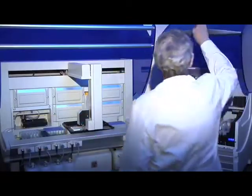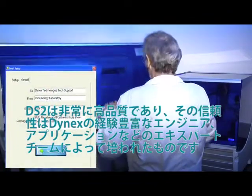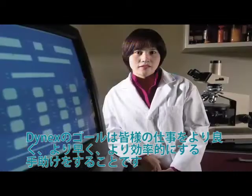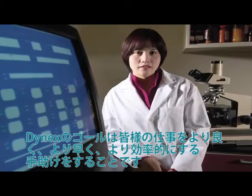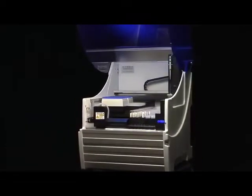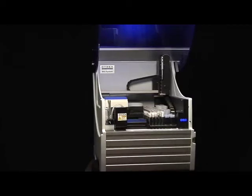Both systems are built with quality you can count on, backed by Dynex's experienced team of engineers, service technicians, and applications experts. At Dynex, our goal is to help you do your job better, faster, and more efficiently. We're successful when our customers are successful. An easy step up to automation — the DS2 by Dynex Technologies, a Magellan Biosciences company. Improving outcomes from discovery to diagnostics.